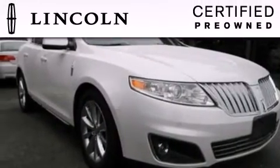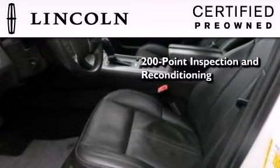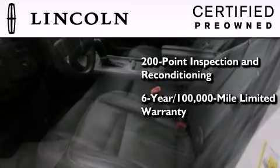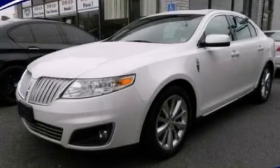The Lincoln Certification includes a 200-point inspection and reconditioning process, a six-year, 100,000-mile limited warranty, plus 24-hour roadside assistance. Stop by today and test drive this automobile for yourself.